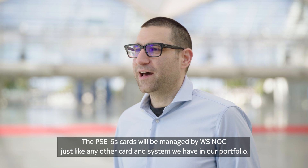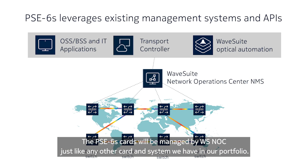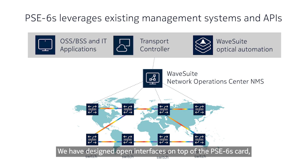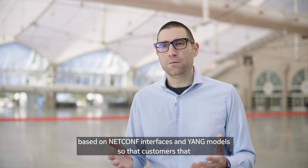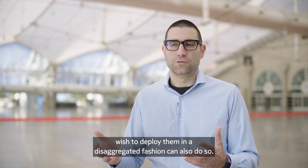The PSC6S cards will be managed by WSNOC just like any other card and system we have in our portfolio. Customers will be able to exploit all the functionality of WSNOC with the new cards. We have designed open interfaces on top of the PSC6S cards based on NETCONF interfaces and YANG models, so that customers who wish to deploy them in a disaggregated fashion can also do so.